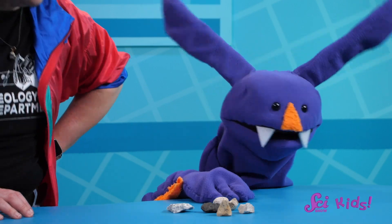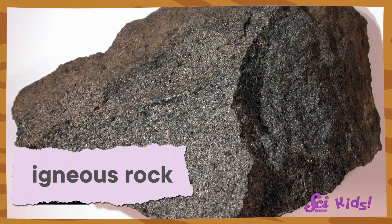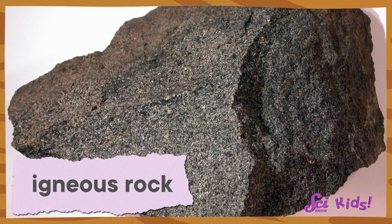Wow, check this one out Savannah. Sometimes it's hard to pick my favorite. Hi everyone! Sam and I are sorting his rock collection. Savannah is Jessie's friend who knows a ton about rocks. Last time they were telling me all about igneous rocks and now I want to know how many of them I have.